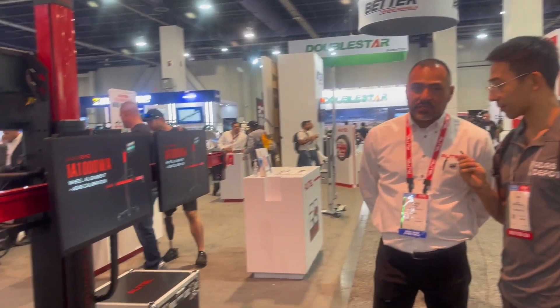Hey guys, we're at Autel at SEMA 2024. I'm here with Edward, and I was wondering if you could run us through the new IA-1000, which isn't out yet. It's going to come out in 2025, and this is their latest and greatest.